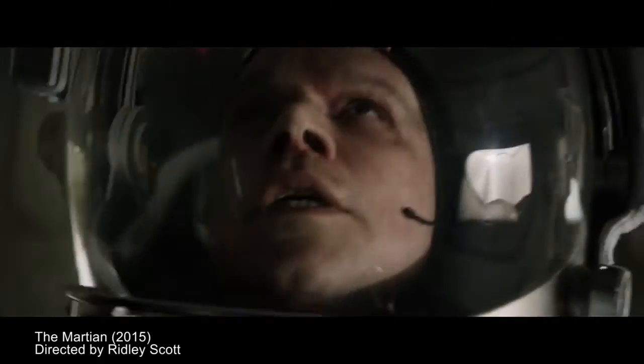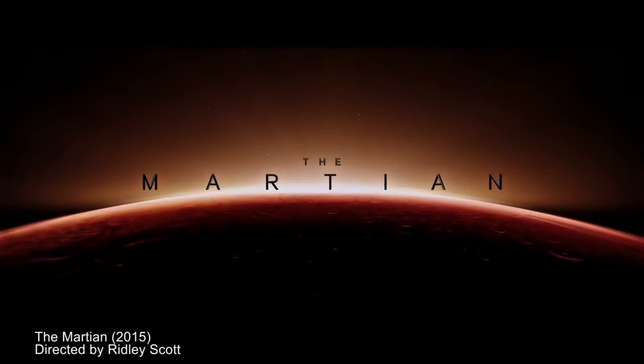You are hereby officially alerted that there are spoilers ahead. Hi, my name is Devin Waller. I'm a planetary geologist. I have degrees from UCLA and Arizona State University.